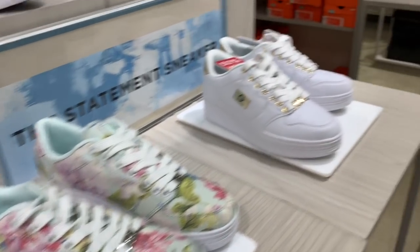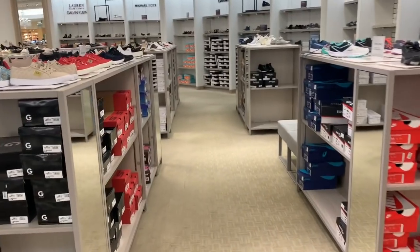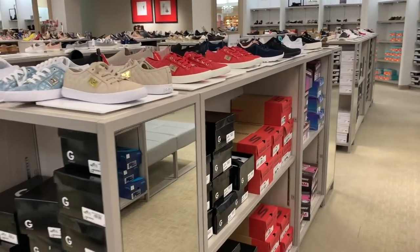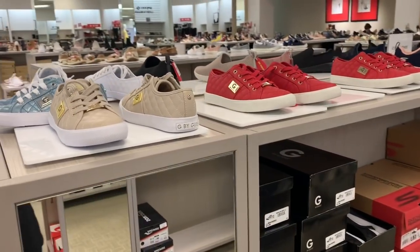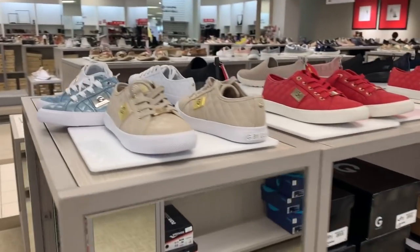What's up, you guys? Mimi here coming at you from my channel Bunny Birdy Gator. I'm here in Macy's looking for some new shoes, and I wanted to share my hunt with you guys. They have so, so many new things. Let's go ahead and get started.